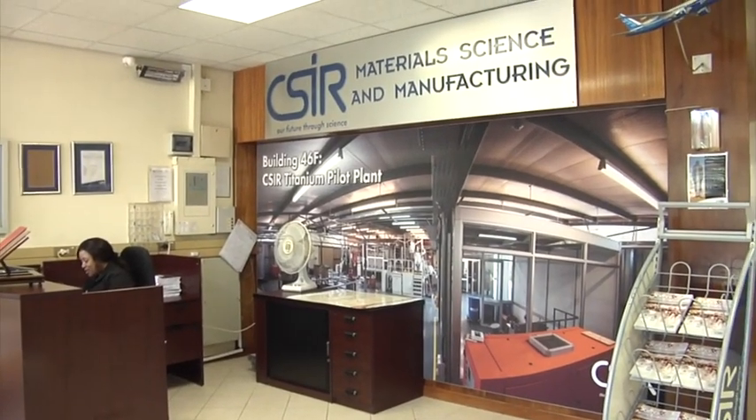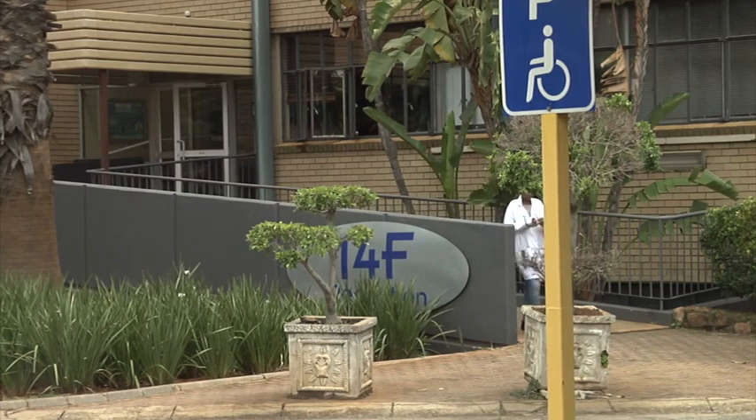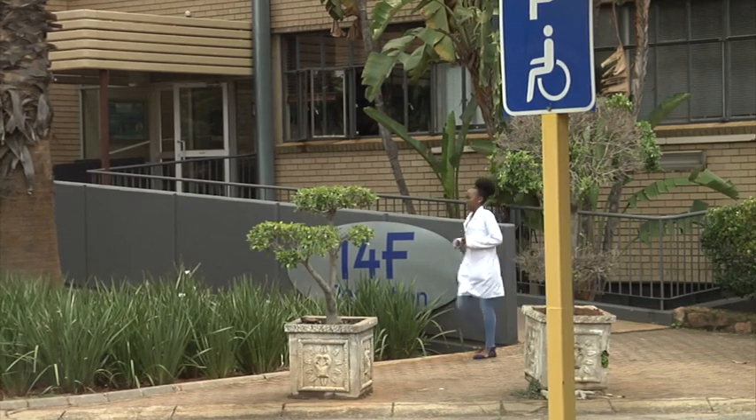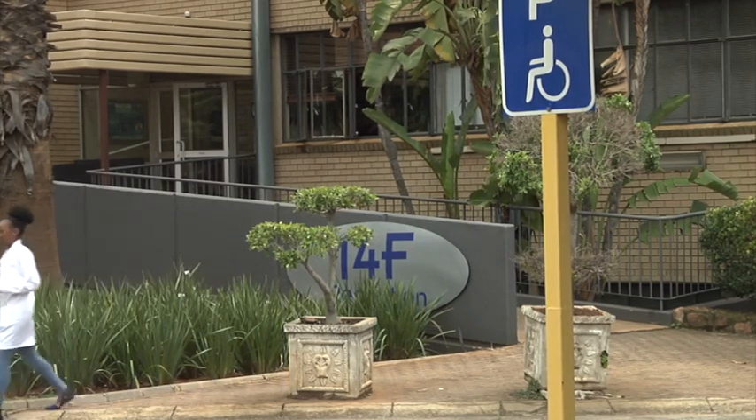Once this process has been completed and the model is deemed of appropriate standard, the CSIR will seek to engage entities to mass-produce the robots. Marketing will be undertaken by Wright e-Pharmacy. That's Krimer Media's Real Economy Report — join us again next week for more news and insights into South Africa's real economy.